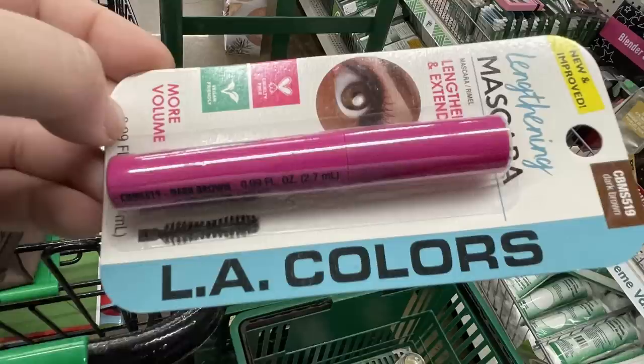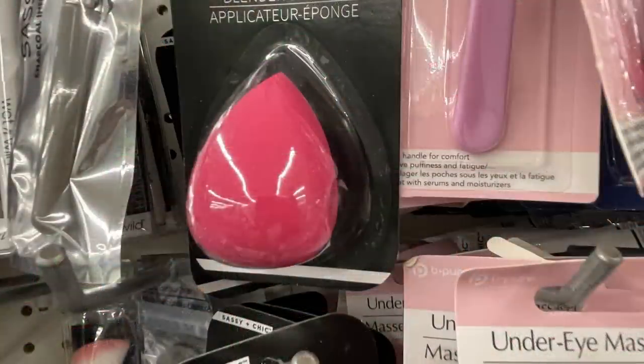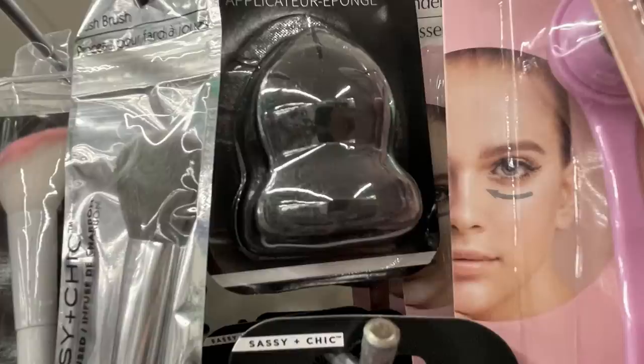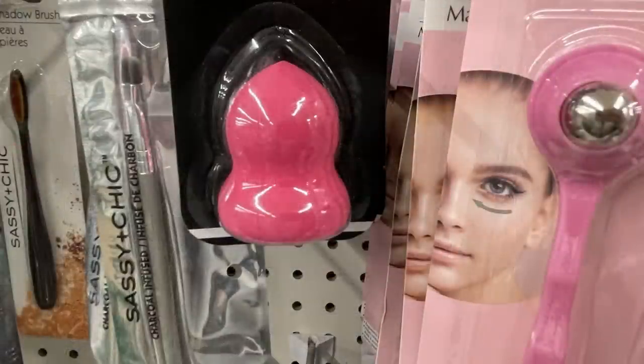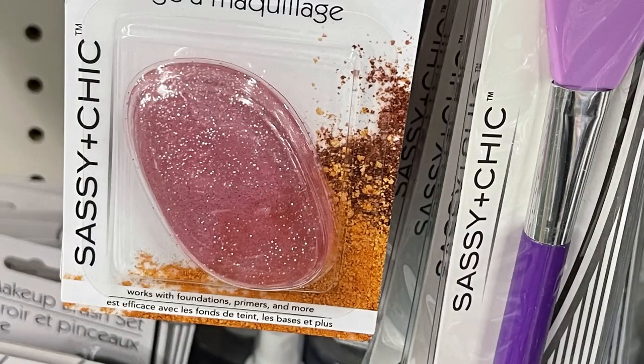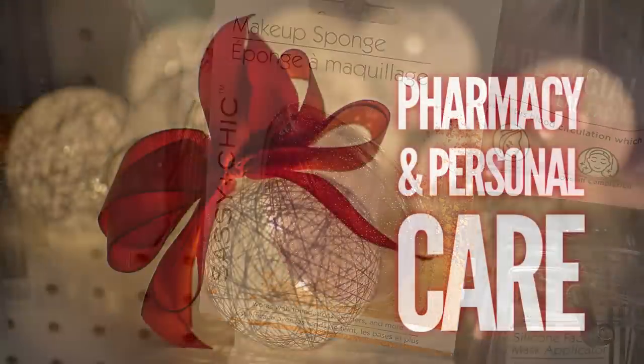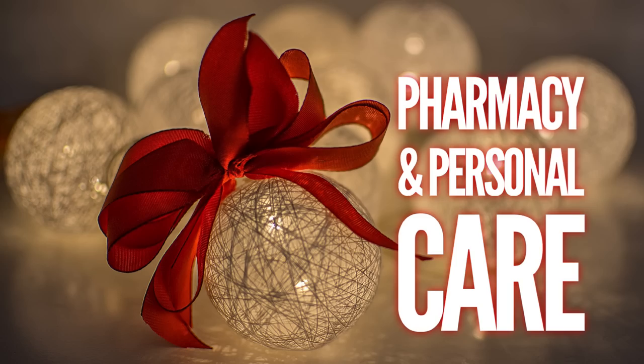There are beauty blenders from the Sassy and Chic brand in two different shapes, available in pink and black. They also have a rubberized makeup sponge with glitter in pink and purple. Now for pharmacy and personal care items.